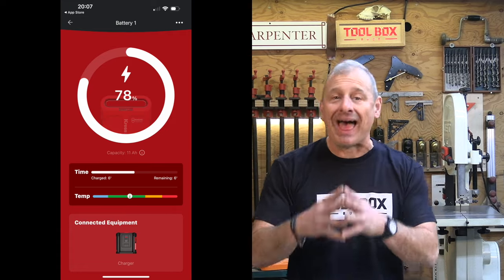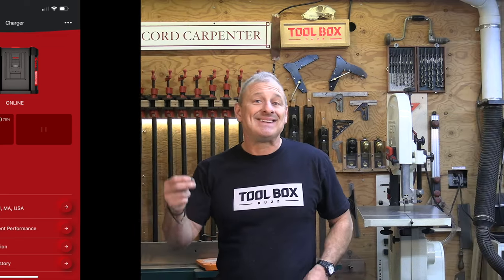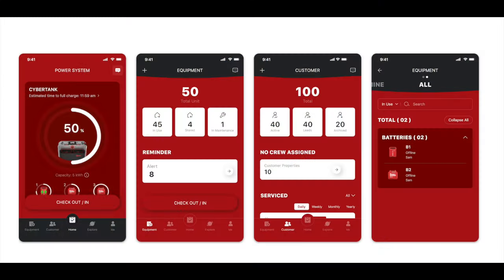Kress also has a commercial app for these tools, featuring anti-theft locking for the cyber tank, tool tracking, battery status, and maintenance reminders.